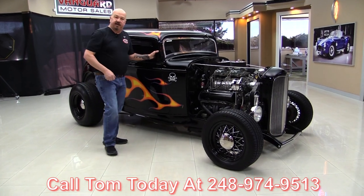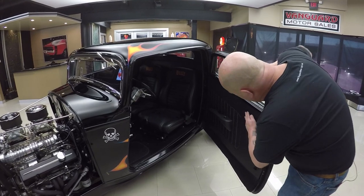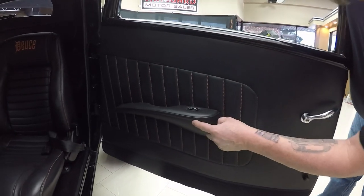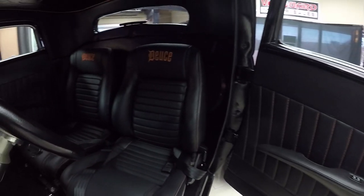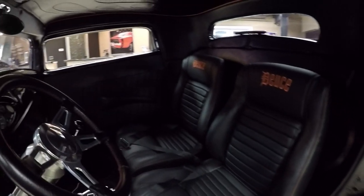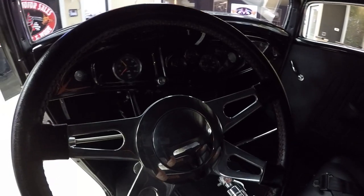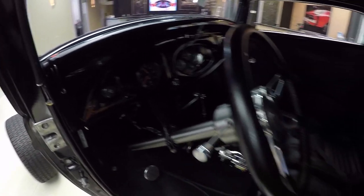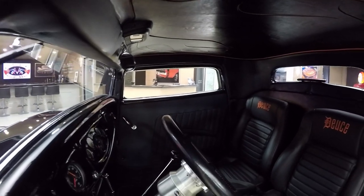Let's take a look at the interior. Look at this interior — door panels look great. That looks like orange stitching in there. Armrest looks good. Electric windows and look at those seats — it says 'deuce' in the headrest. Nice and comfortable seats. Great looking dash. Great looking steering wheel and column. Beautiful job. And look at the headliner — look at that custom work. That is sharp. I see seat belts in there too.